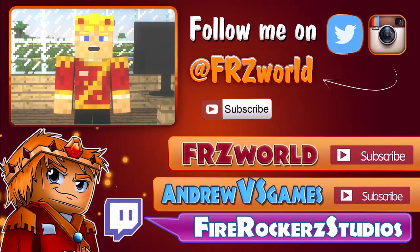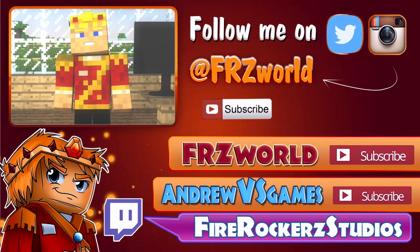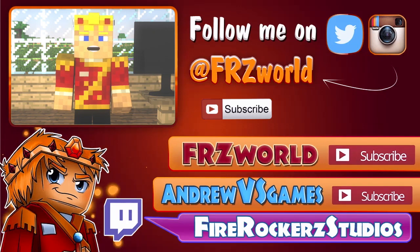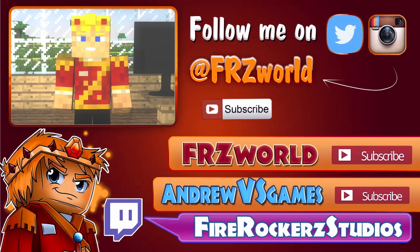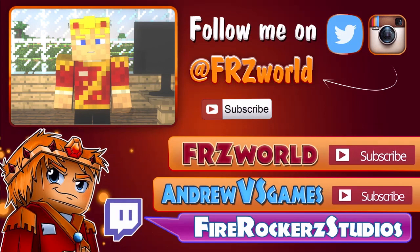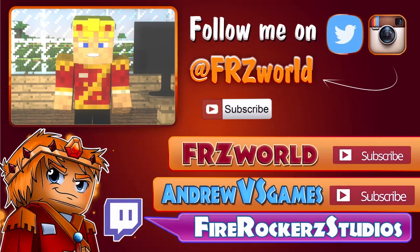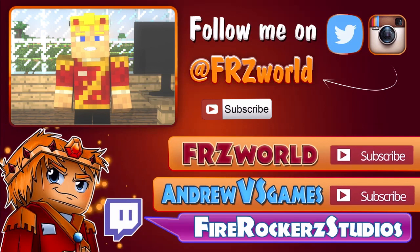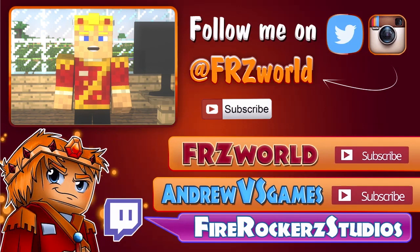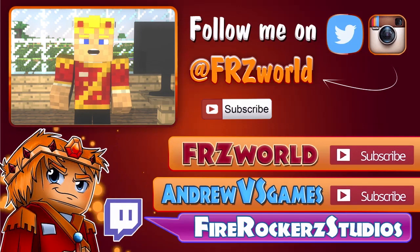Hope you guys enjoyed this video. Make sure to stay up to date with me on Twitter and Instagram — it is at FRZworld. I also post daily on all three of my channels: Fire Rocker Studios, FRZworld, and my gaming channel, Andrew vs Games. I have them all annotated on the screen right now and in the description below if you are on a mobile device. And I stream every single week — it is twitch.tv slash Fire Rocker Studios. Everything I said today is in the description below, so check that out. Make sure to give a like to this video if you want. And let me know what you thought in the comment section down below. Like always, I'm Andrew from Fire Rocker Studios — you guys are Rockers and I will talk to you later. Bye!